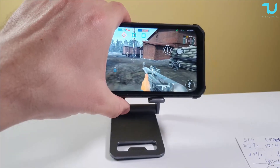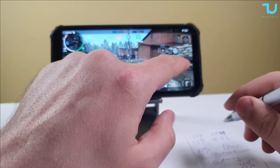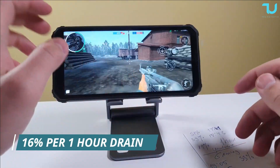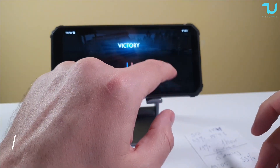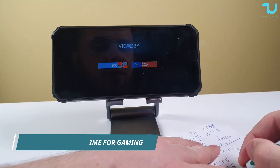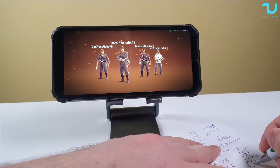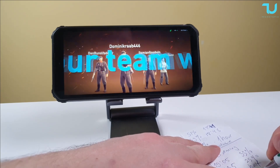25% battery — not bad at all. Just 20 more seconds and that should be it. So 25% battery remaining: that's 8% drained in half an hour of gaming.